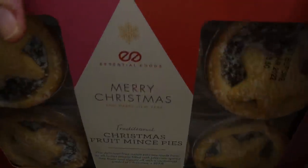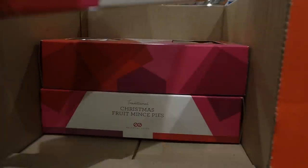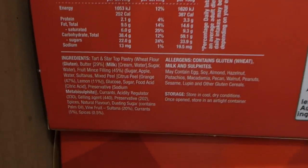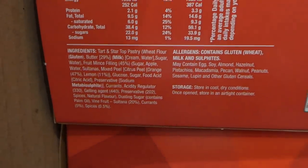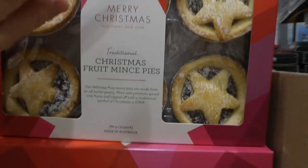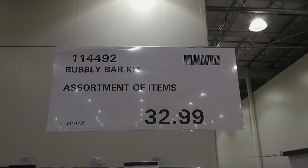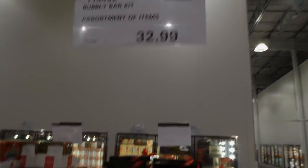There are Christmas fruit mince pies — 780 grams for $14. You get 12 of them — there's another layer underneath. They're traditional with a butter pastry and little pretty stars on top. They smell really good.